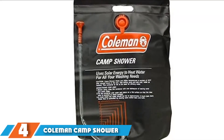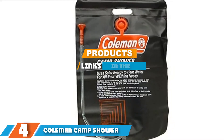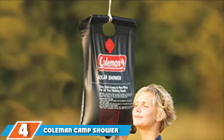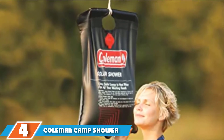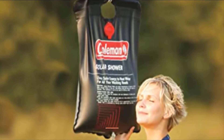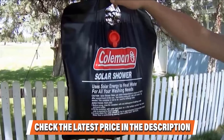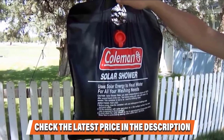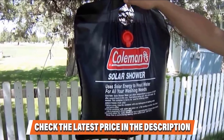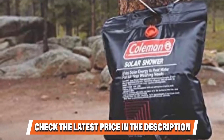Next at number 4, we have the Coolman Camp Shower. If it has to do with camping, you can bet Coolman has a horse in the race. Their addition to the camp shower market includes a flexible 5-gallon reservoir that uses the sun to heat your water. A sturdy handle doubles for transport or hanging on an overhead branch to get the gravity needed for water pressure. An on-off valve connected to the shower head lets you use as much or as little water as needed, and you're sure to get several uses from a single fill.